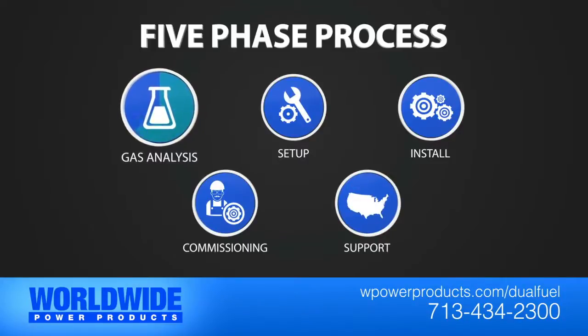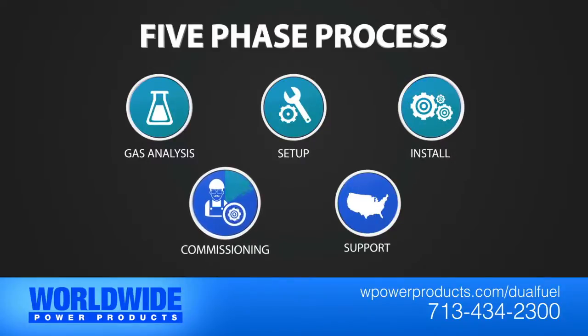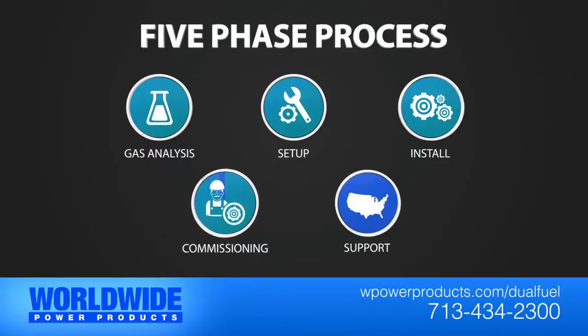After we run a gas analysis, the setup, and our install phases, at each well site our commissioning technician can determine how much natural gas can be substituted for diesel at various loads.